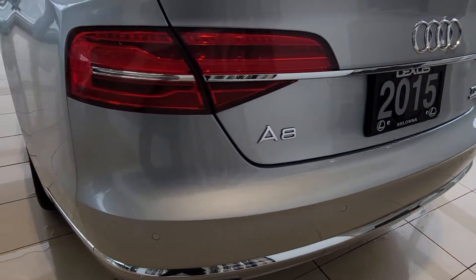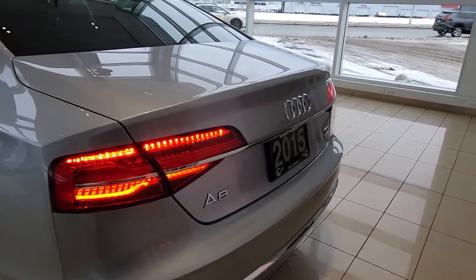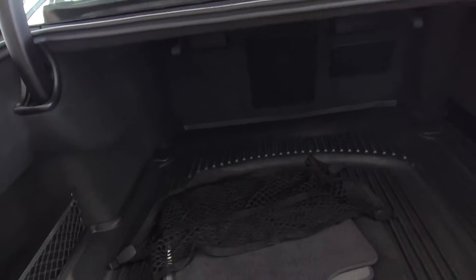We've got parking sensors in the front and parking sensors in the rear here. Nice power trunk. There's a second set of mats and a cargo liner, as well as a cargo net in there as well.